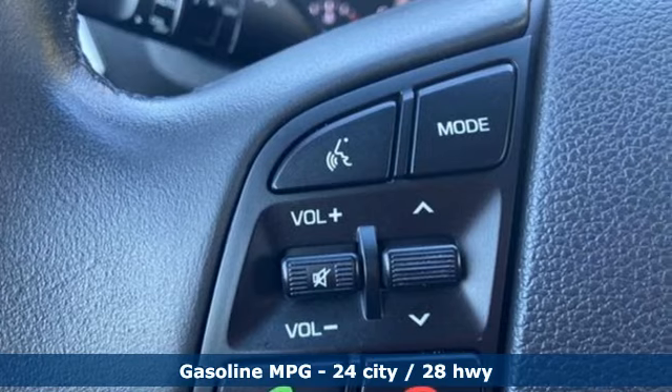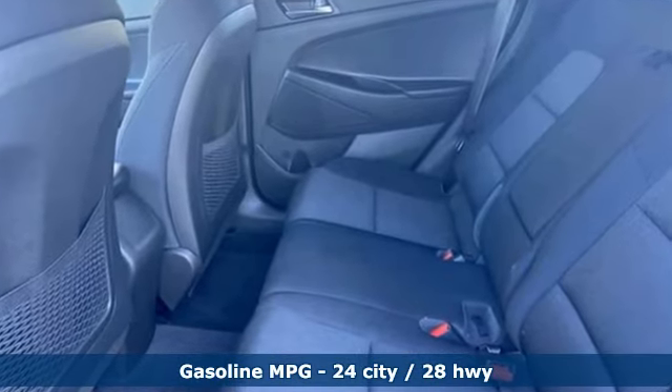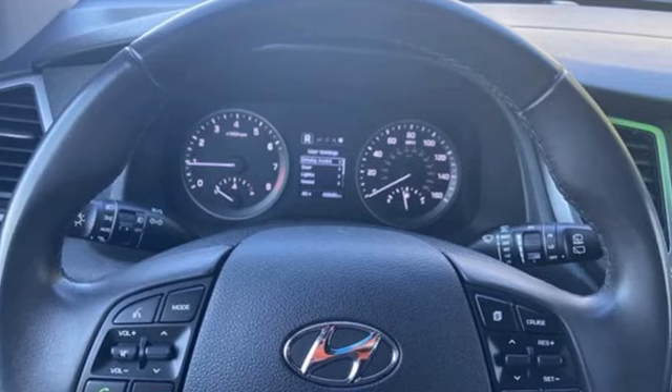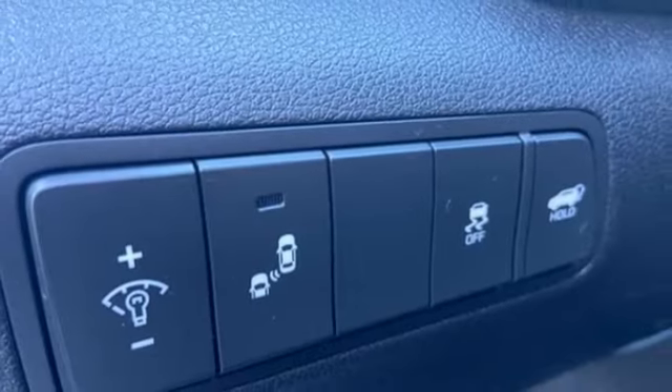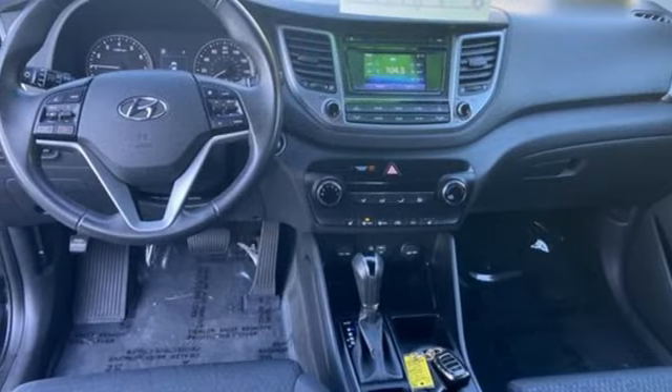A great vehicle is comprised of great features like these. Doors and push-button start proximity key. Front heated bucket seats. Bluetooth wireless audio streaming. Intercooled turbo inline four-cylinder engine. Manual tilting steering column. Power liftgate.